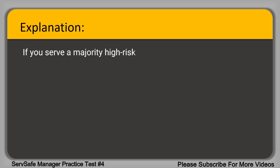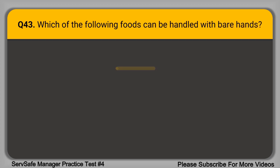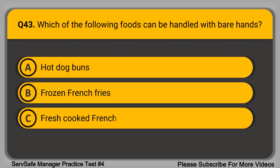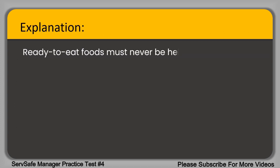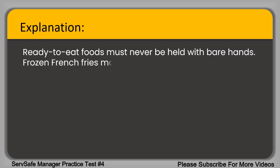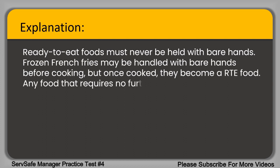If you serve a majority high-risk population at your facility, you are not permitted to hold TCS foods without temperature control. Question 43. Which of the following foods can be handled with bare hands? A. Hot dog buns. B. Frozen french fries. C. Fresh cooked french fries. D. Slices of unwrapped processed cheese. The correct answer is option B, frozen french fries. Ready-to-eat foods must never be held with bare hands. Frozen french fries may be handled with bare hands before cooking, but once cooked they become an RTE food. Any food that requires no further cooking is an RTE food.